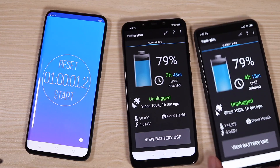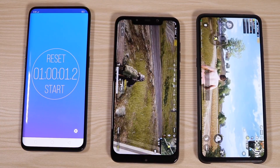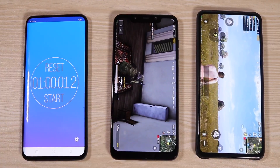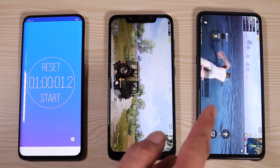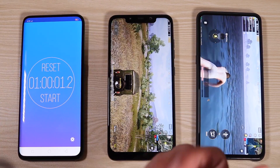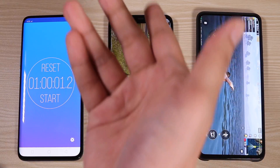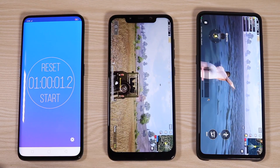That's pretty much it, guys, for the speed test and PUBG test comparison between the Pocophone F1 and the Xiaomi Mi Mix 3. I hope I was a big help in picking the right phone. Up next, we'll have the OnePlus 6T review and comparison with the Xiaomi Mi Mix 3. Be sure to subscribe and hit the bell icon so you don't miss it. This is Vince Domingo from TechBeans — I'll see you in the next video.